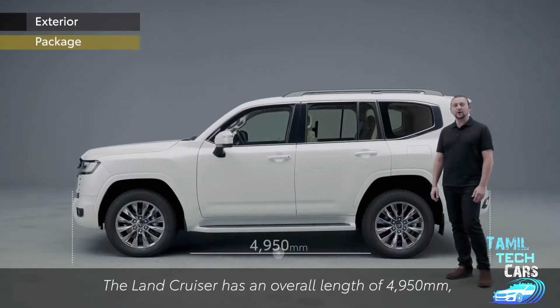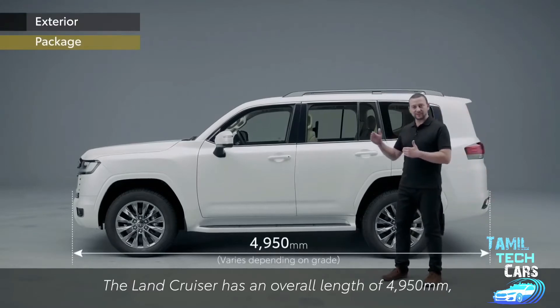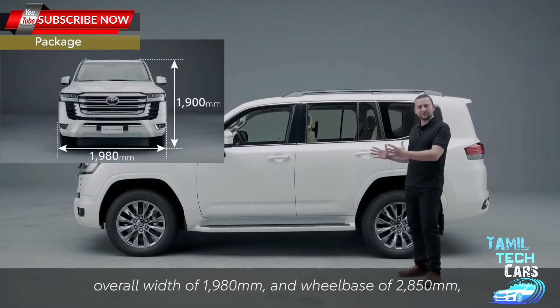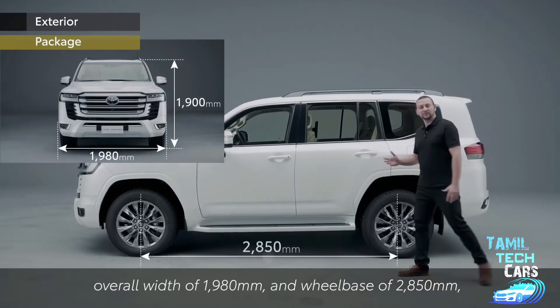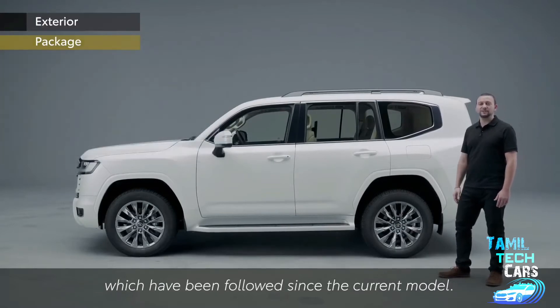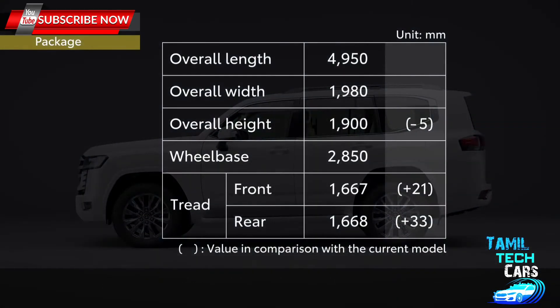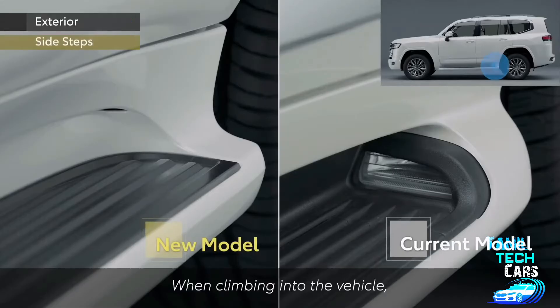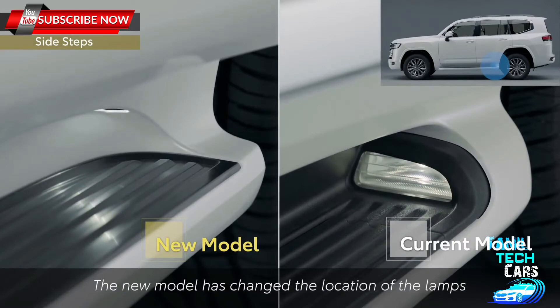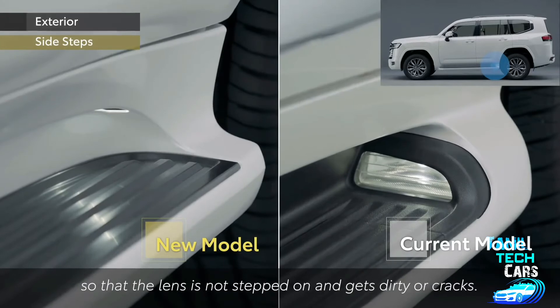The Land Cruiser has an overall length of 4,950mm, overall width of 1,980mm and wheelbase of 2,850mm, which have been followed since the current model. When climbing into the vehicle, the lamps in the side step shine to ensure a bright footing at night. The new model has changed the location of the lamps so that the lens is not stepped on and gets dirty or cracks.